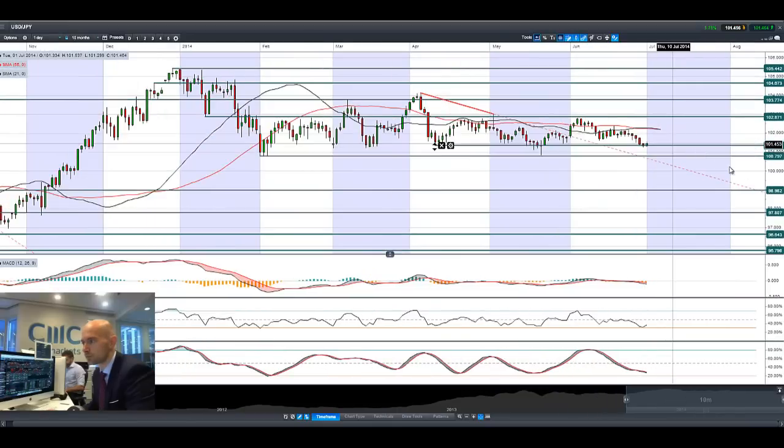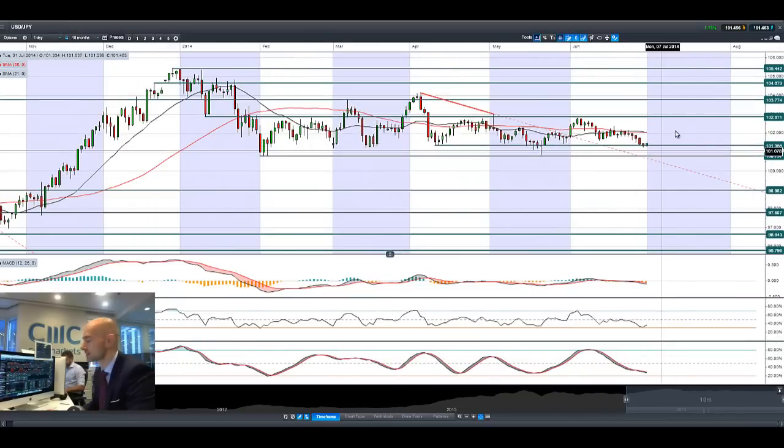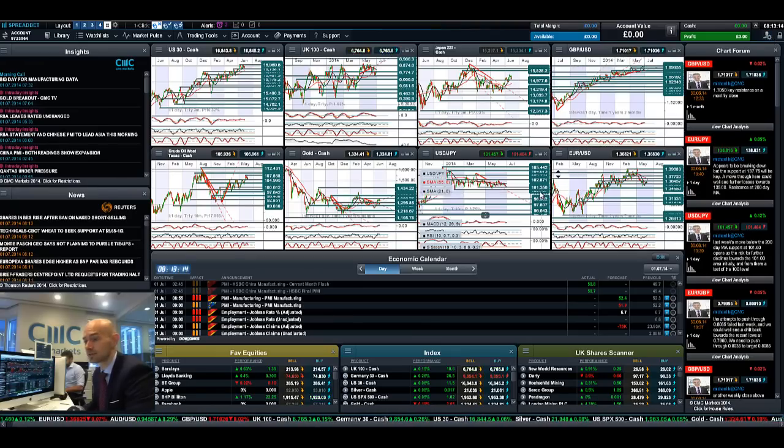We are still bouncing around 101.35. When I say volatile on the end-of-day charts, it's looking a lot more volatile than it is right here. This 101.35 seems to be support in the short term; next potential support is at 100.80. Geopolitical concerns in Ukraine and the Middle East are still very much in play right now, and that's what's driving the Japanese yen, along with obvious US dollar weakness.